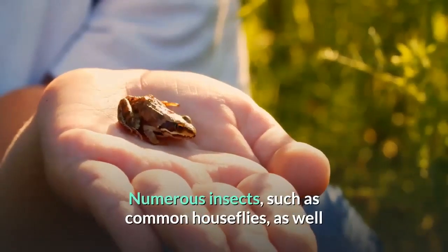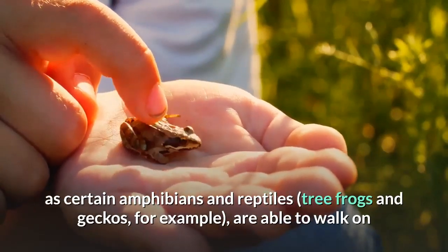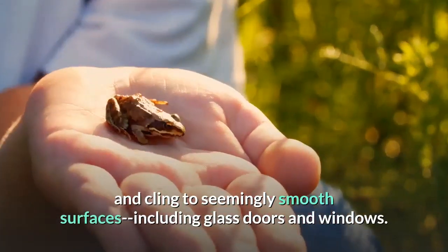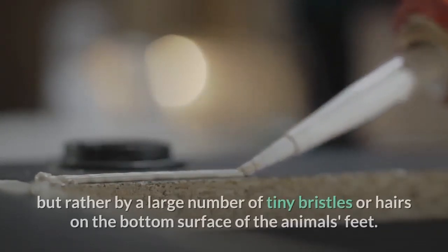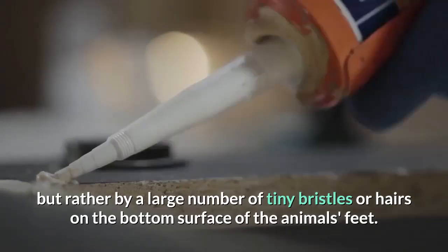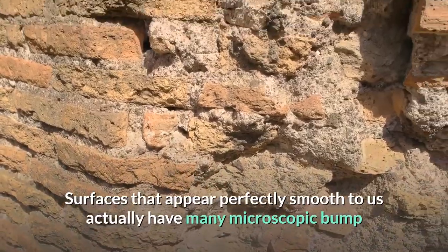Numerous insects such as common house flies, as well as certain amphibians and reptiles like tree frogs and geckos, are able to walk on and cling to seemingly smooth surfaces including glass doors and windows. This trick is accomplished not by suction cups or adhesives, but rather by a large number of tiny bristles or hairs on the bottom surface of the animal's feet.